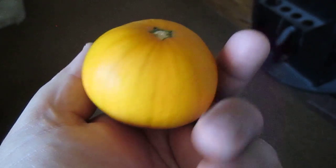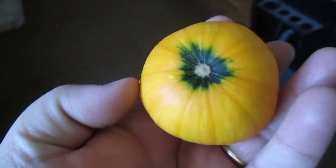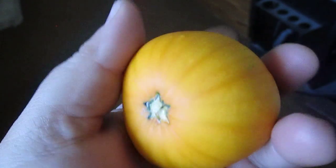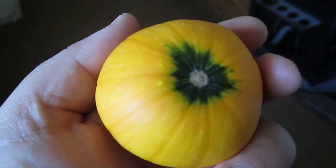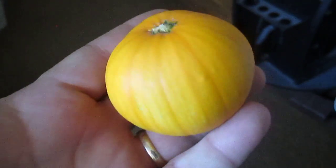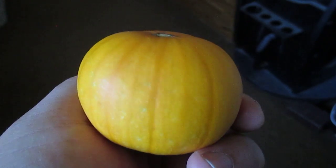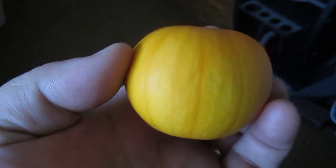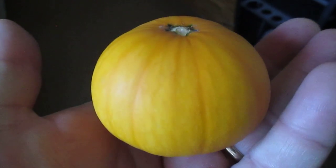Today I picked the smallest pumpkin so far out of my pumpkin patch — it is a baby batwing pumpkin. It's got just a little bit of a mark on the bottom of it, but it's really small. Set like this, it looks just like a regular old pumpkin. Without my hand in there, you wouldn't know — you'd think it was a big old jack-o-lantern.